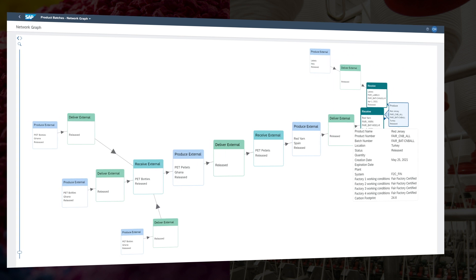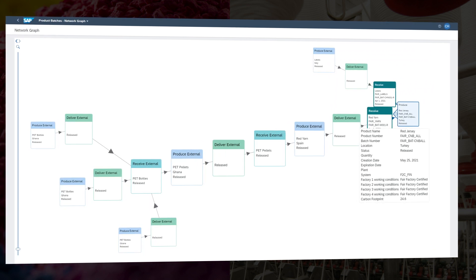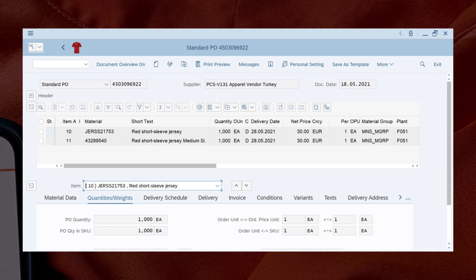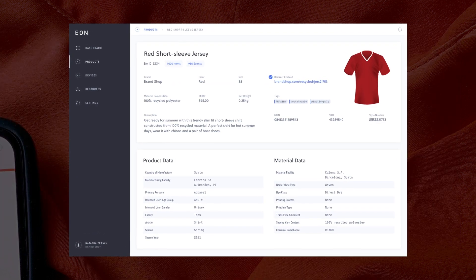Sustainability and fair factory conditions are also captured and can be reported on for regulators and the sustainability-minded consumer. Once manufactured, key attributes are captured within SAP S4 HANA and passed on to EON's cloud-hosted solution.